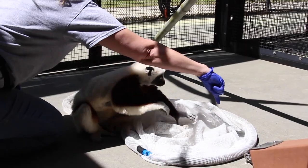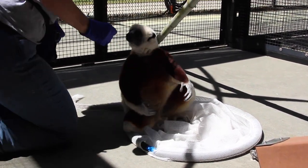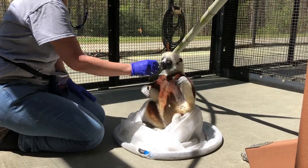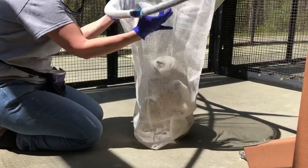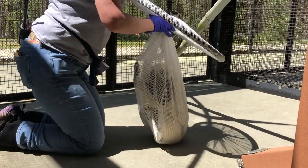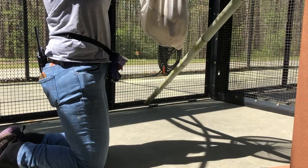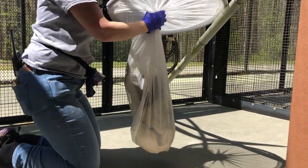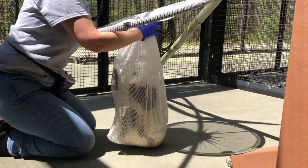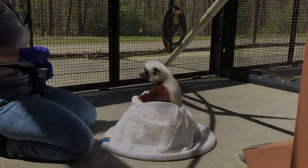We also work with different animals on voluntary husbandry behaviors. In this example, we have one of our sifaka, Pompeia, who is learning how to put herself into a net. Occasionally we need to use a net if we just need to temporarily restrain an animal for a quick injection, for example. But if we can teach the animal and ask them, will you please go into the net, it makes it into a game.